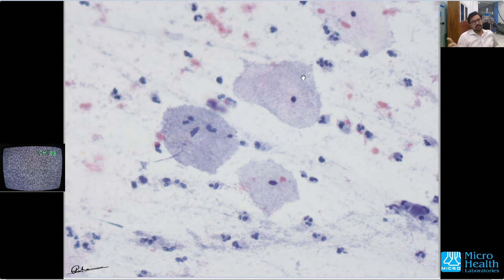They are called clue cells because the people who first described this condition — Gardner and Duke — stated in their paper that clue cells are essential for a diagnosis of bacterial vaginosis. It is called a 'clue' because it is a clue to the diagnosis, and that is why they are called clue cells.